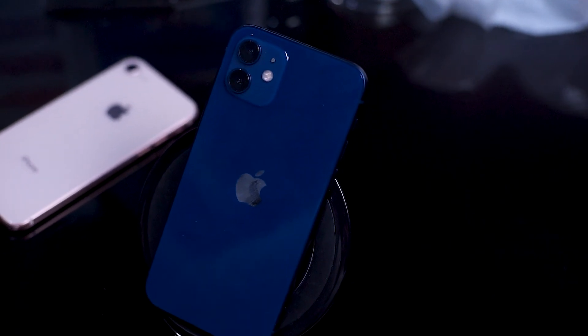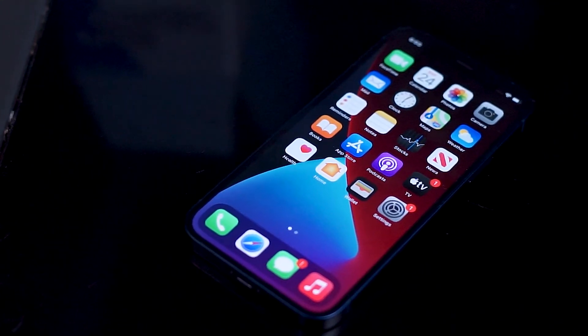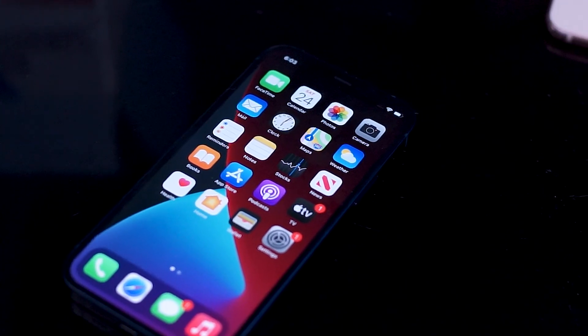So there you have it everyone — things that you should do when you're setting up your iPhone 12 for the first time. If you have some other vital features upon setup, don't forget to leave a message down below. Hit that subscribe button and thank you.